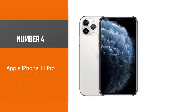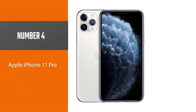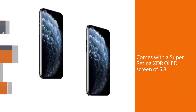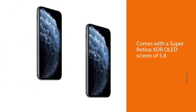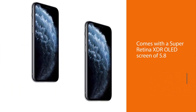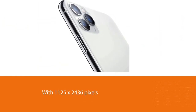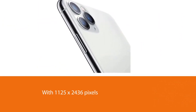Number four: the Apple iPhone 11 Pro. Every Boost Mobile lover can enjoy their favorite TV shows on Netflix or Hulu, as it comes with a Super Retina XDR OLED screen of 5.8 inches with 1125x2436 pixels. The screen is scratch-resistant with an oleophobic coating and 120Hz touch sensing.